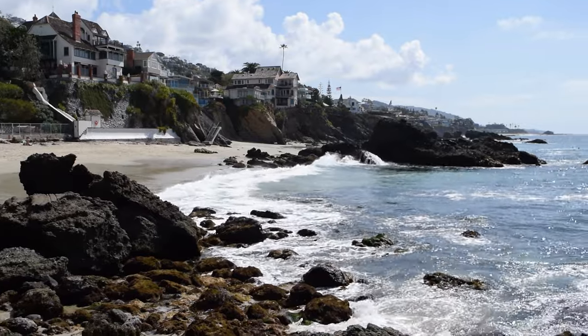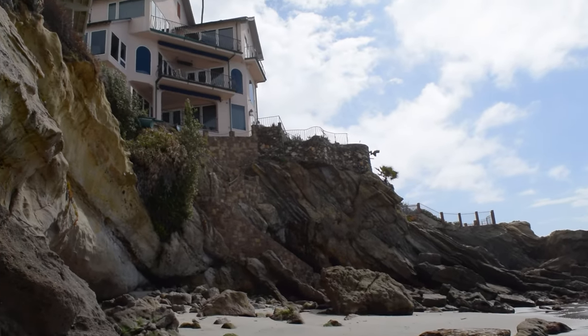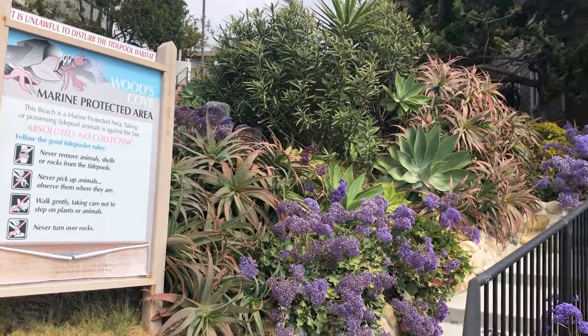Oh my god, and the most magical house is up here on the hill. I'm pretty sure this next rock cliff we're not going to be able to climb over. We'll see.